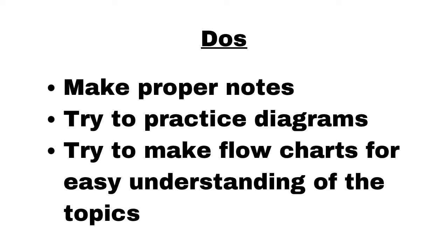Now, do's and don'ts. First, make proper notes of each and every subject — whatever is being taught in class. Try to practice drawing diagrams, especially for anatomy, because adding diagrams in your answers enhances your presentation and increases the chances of scoring marks. If you find any topic difficult, instead of writing in paragraphs, write key points or make a flow chart — this helps with understanding and quick last-minute revision before exams.